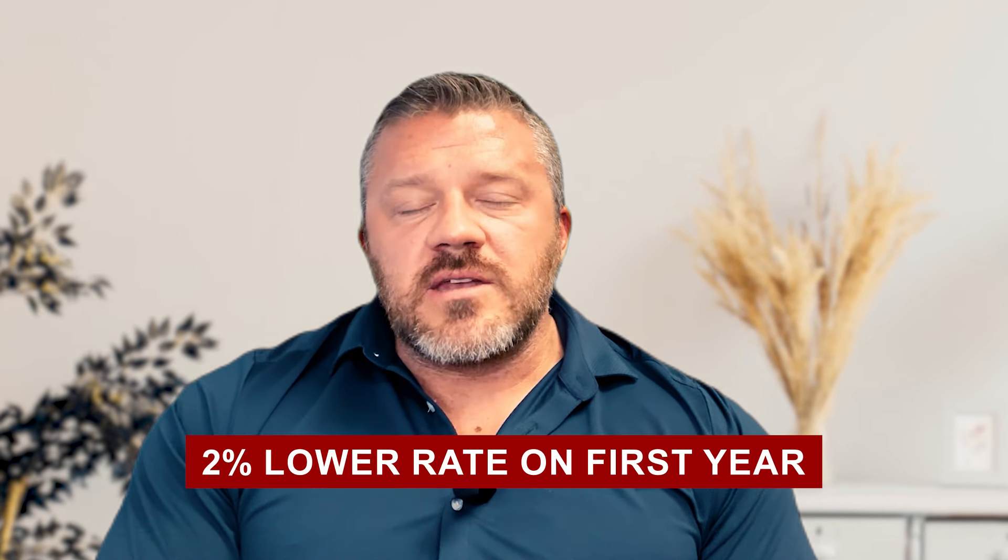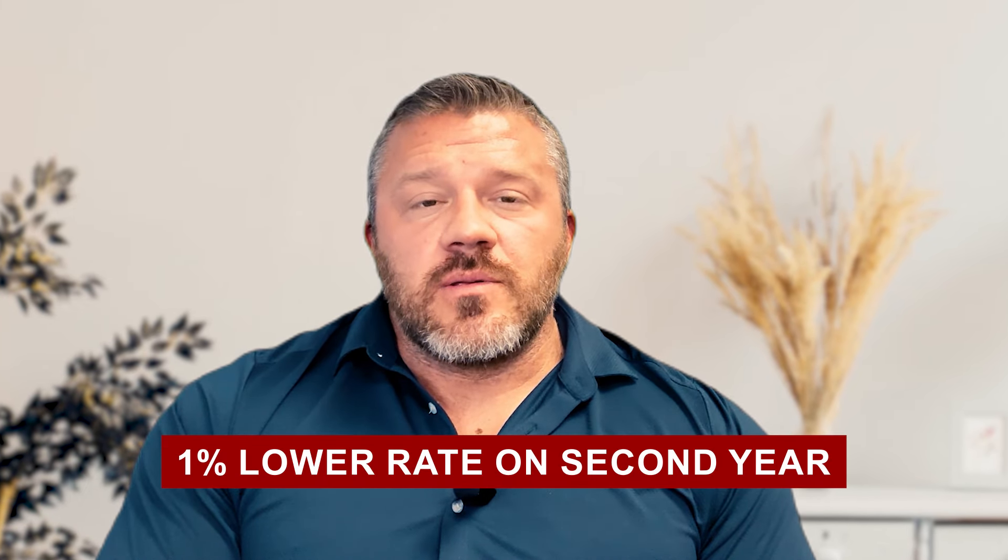With the 2-1 buy-down, you get a 2% lower rate for the first year you own the home and a 1% lower rate the second year. Years three through thirty are fixed at that 30-year number. So if you had a 7% rate, it'd be 5% the first year, then 6% for the second year. This is just a rough hypothetical estimate — it totally depends on your financial situation and that is not a quote. But this can save you potentially tons of money.